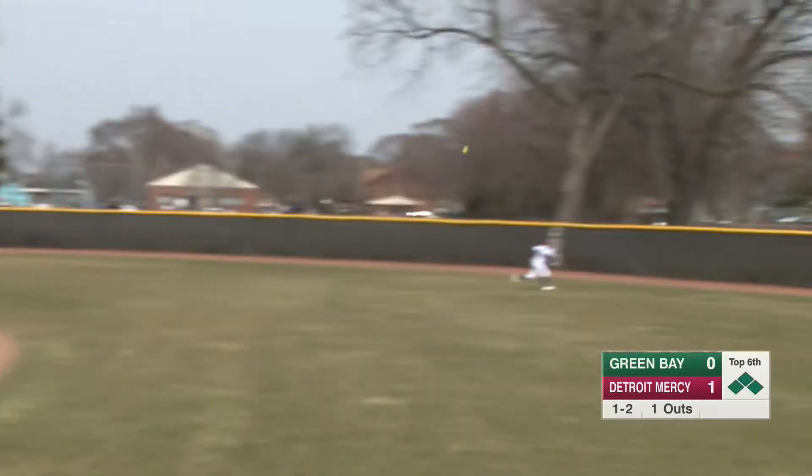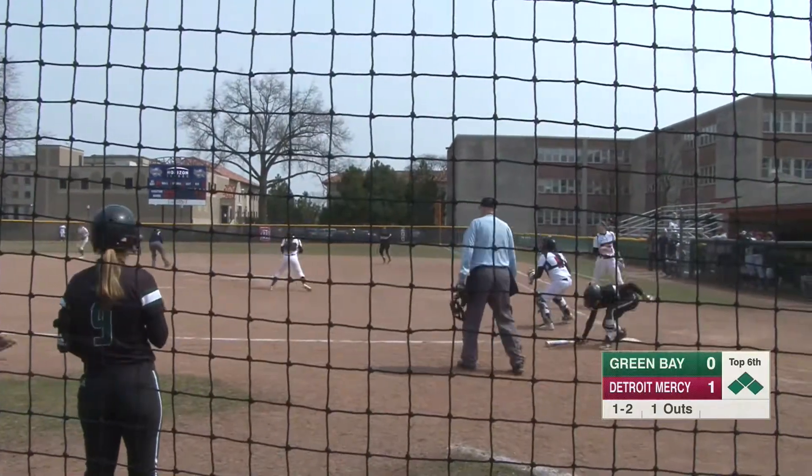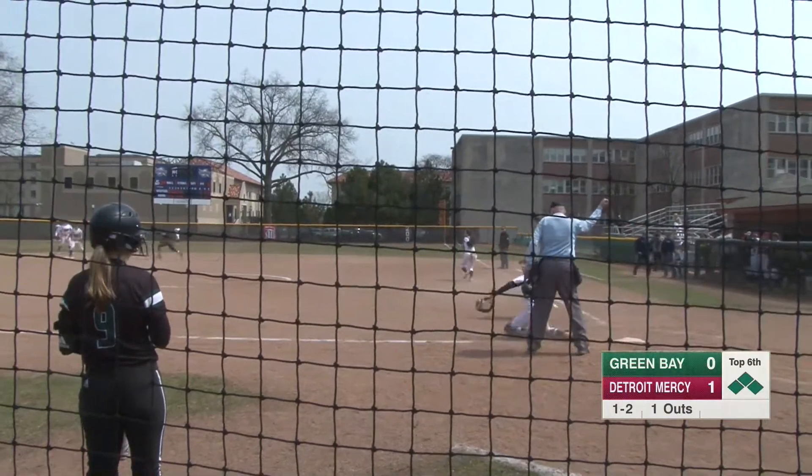That one's hit into center field and that's going to score a couple of runs. Pollock is going to grab that off one hop and fire in. Two runs are going to score. Gilbert is going to come home — play at the plate — and Mano is going to tag her out at home plate.